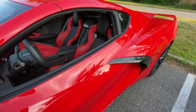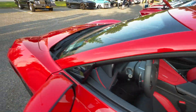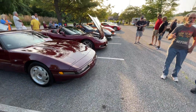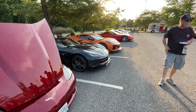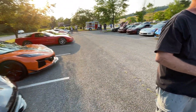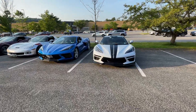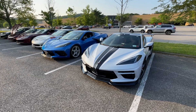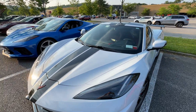2023. He just had an issue today — he just got it. I think we have almost every color covered here tonight.